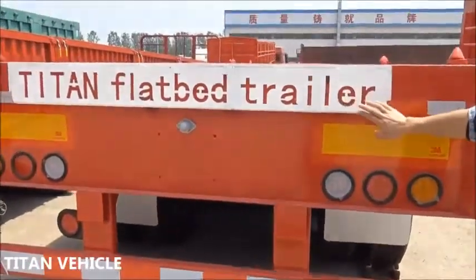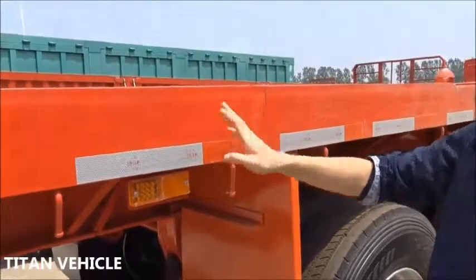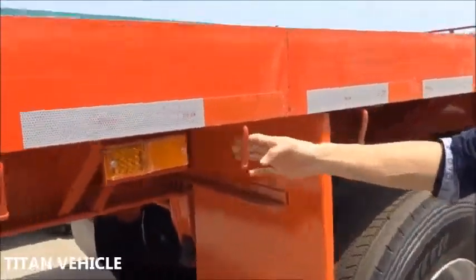This is our brand design. This design is the cut rear of the flatbed trailer. And 2 units of the flatbed trailer can be packed into 40-foot containers.